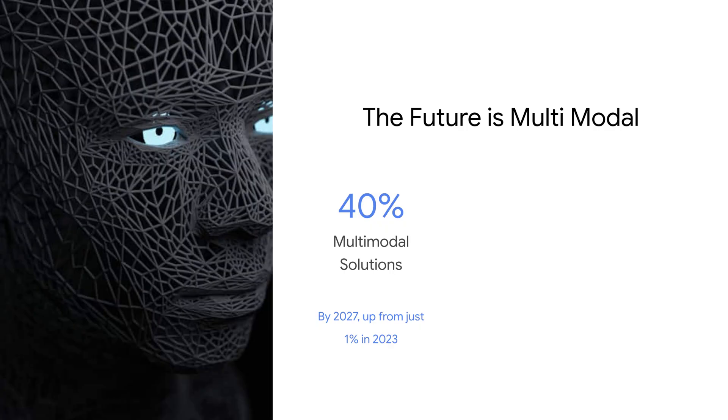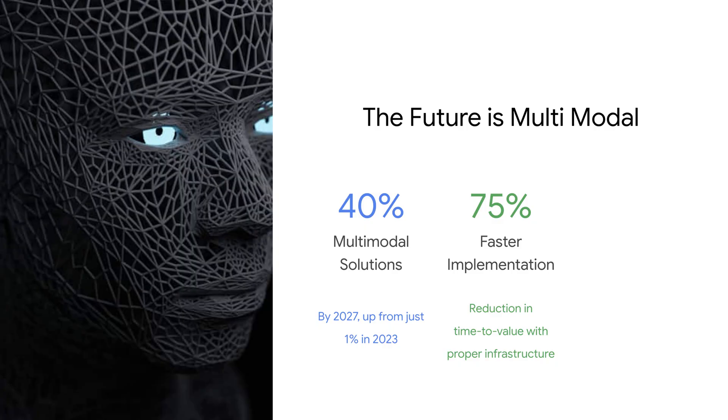The future is multimodal. We expect to see about 40% of the LLMs in production being multimodal in 2027, up from just 1% in 2023. With proper infrastructure, you can see up to 75% faster implementation and go-to-market. But it's not without its challenges — multimodal solutions can be up to 4 to 8 times more resource-consuming.